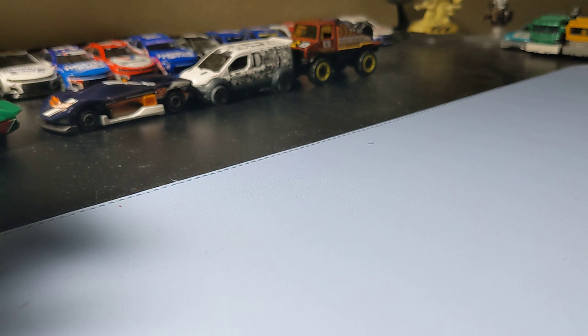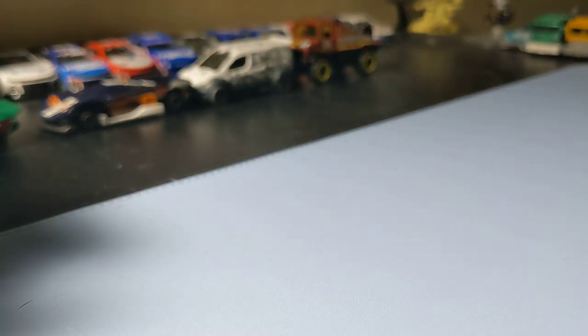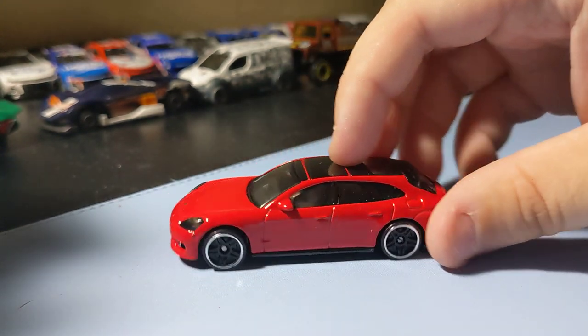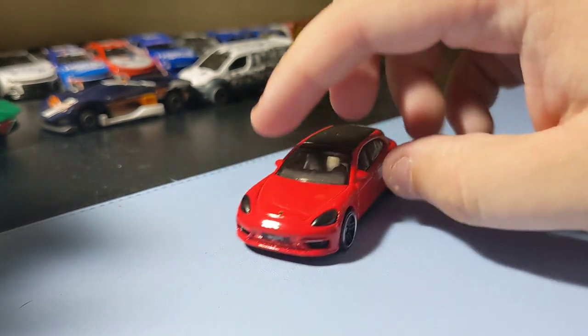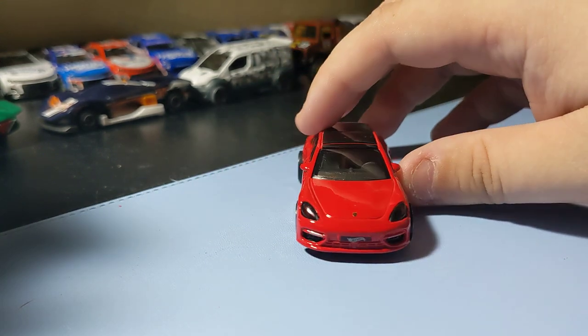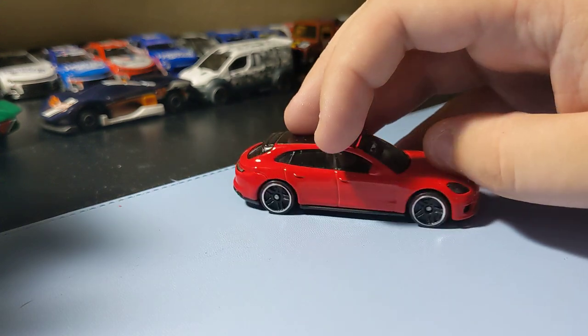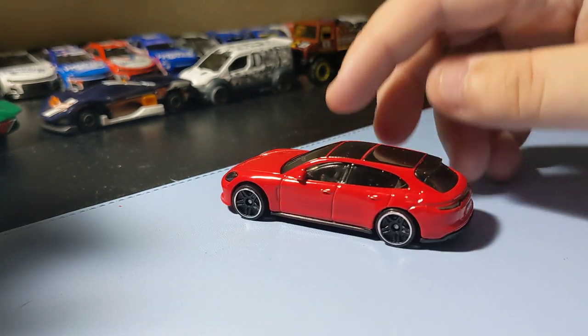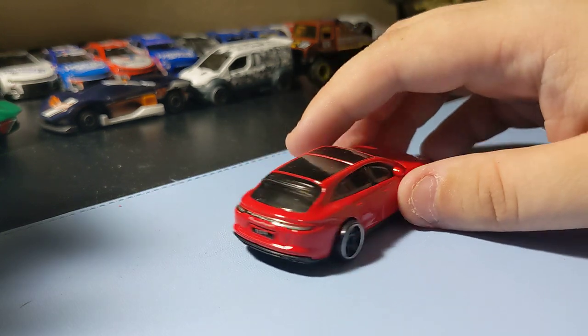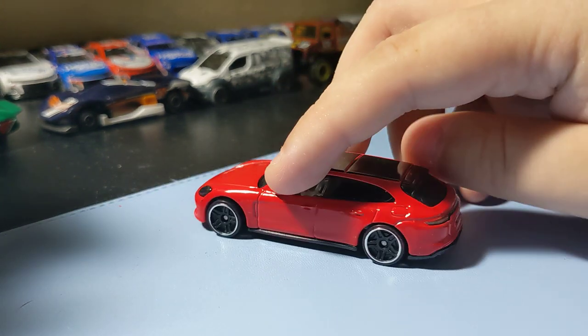Next up is a Porsche Panamera Turbo SE Hybrid Sport Turismo in red. I like this casting — it's cool to have a new one of these; I haven't had one in a while. This red one's really cool. I like the basic look of it, like the front end, with the decals there. Basic scheme, but I like these basic scheme Porsche cars. It's pretty cool and definitely a great addition to the collection.